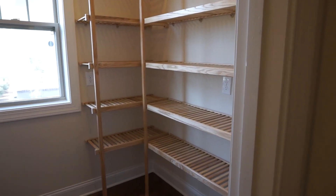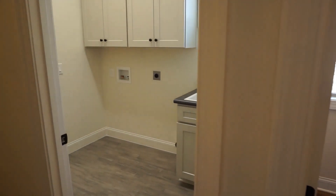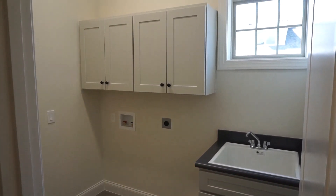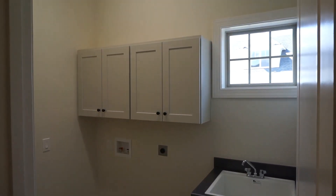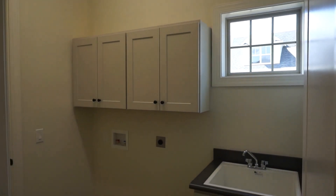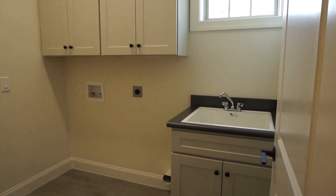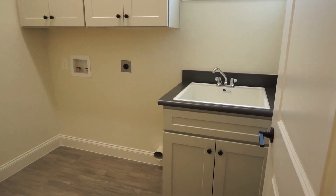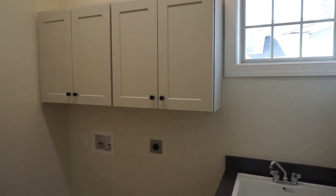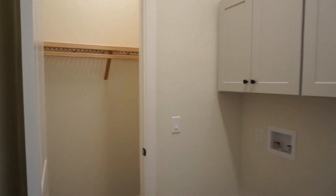I am a buyer's agent — I don't work for Hampton Lake or the builder, I work for my buyers. Most of my buyers downsize when they move to the South Carolina Lowcountry, so they don't have as much stuff to store. This laundry room has both a wash bin, cabinets, a closet, and a beautiful tile floor.